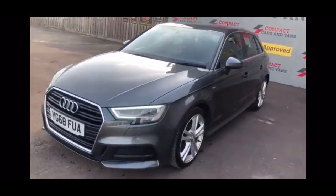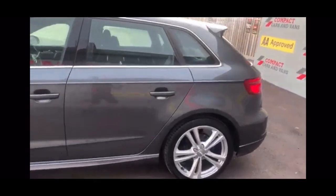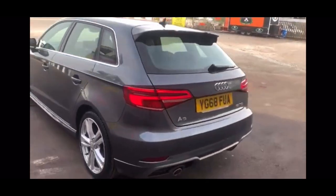Louis from Compact Cars and Vans here, and today I'm delighted to present this one-owner example Audi A3 S-line with only 35,241 miles traveled.